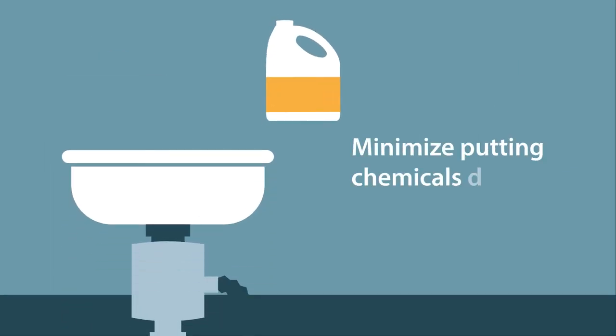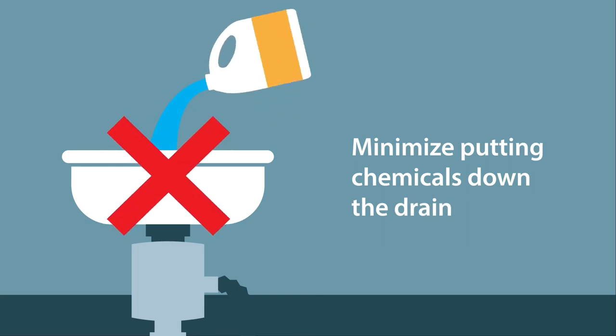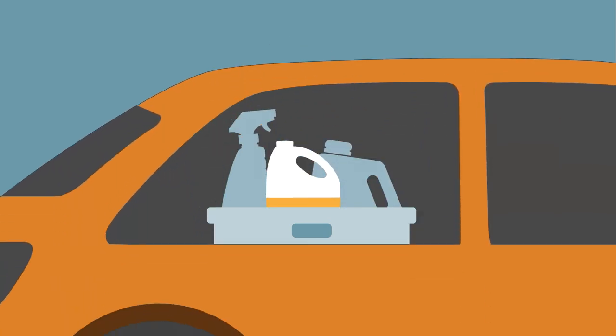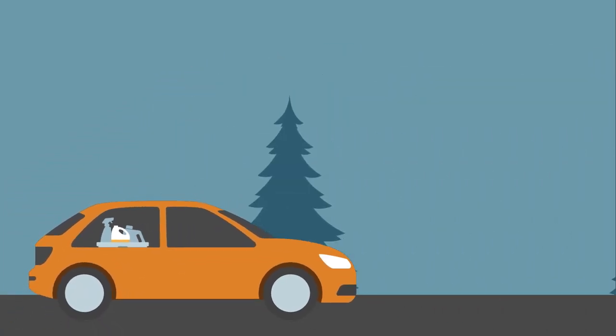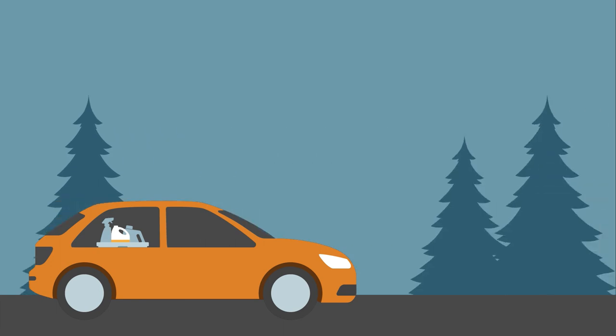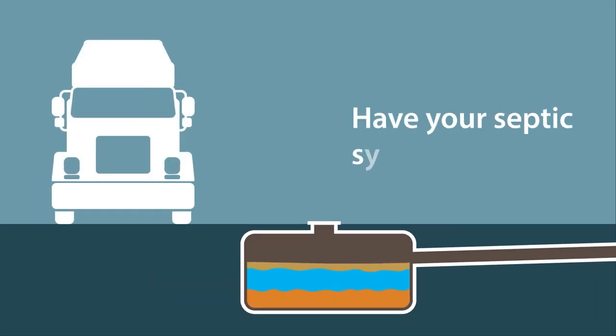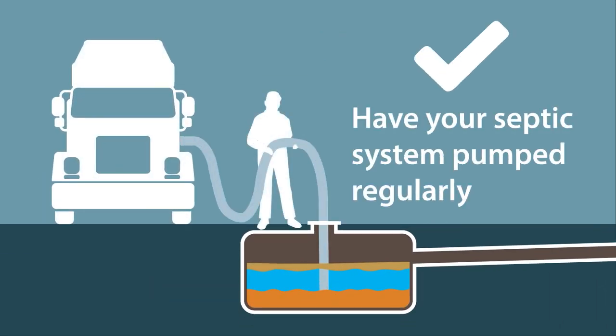Minimize putting chemicals down the drain. Chemicals such as household cleaners, bleach, and unused medication can affect the bacteria in the septic system. Take these products to the nearest Household Hazardous Waste Collection Center instead. Find one near you by visiting wastefreesd.org. Most importantly, have your septic system pumped regularly by a licensed septic pumper. Regular pumping helps remove the accumulated sludge from the bottom of the septic tank and ensures proper operation.